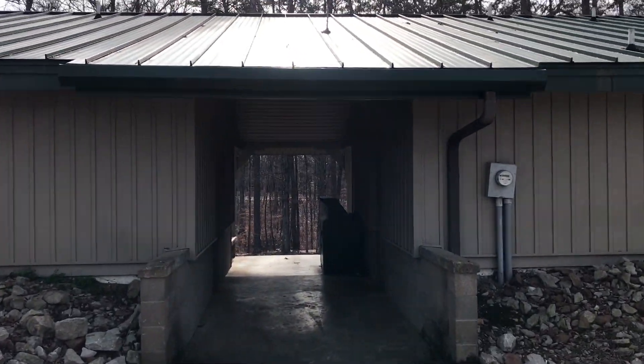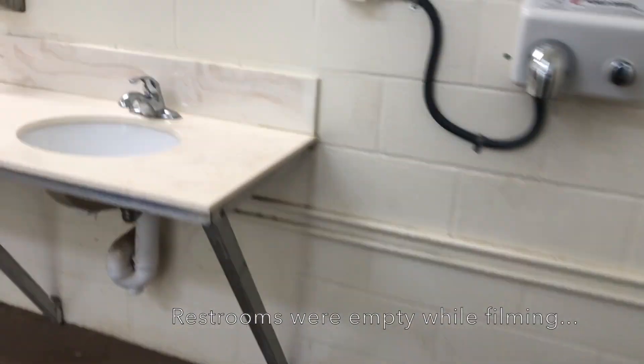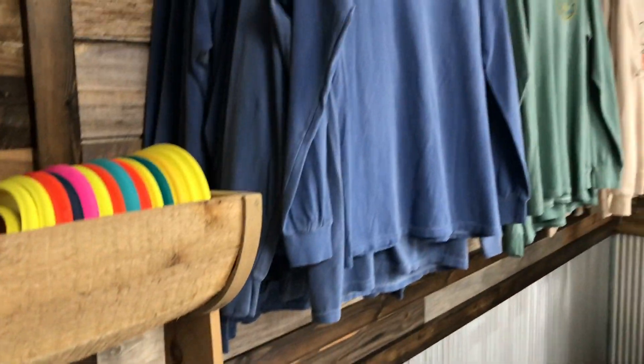The main bathrooms are located here at the campground, and they have your toilets, sinks, and showers. While they were clean, it was very outdated. So for this category, I'm going to give it a 4 out of 10.